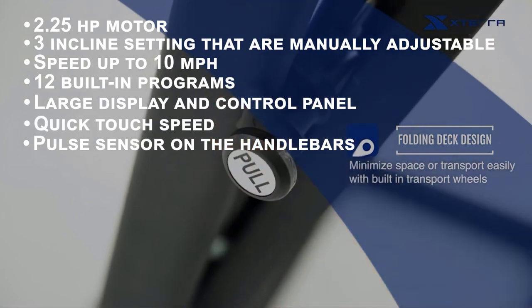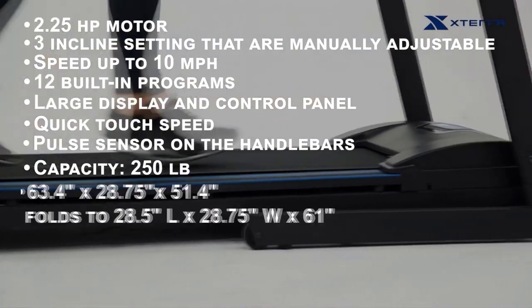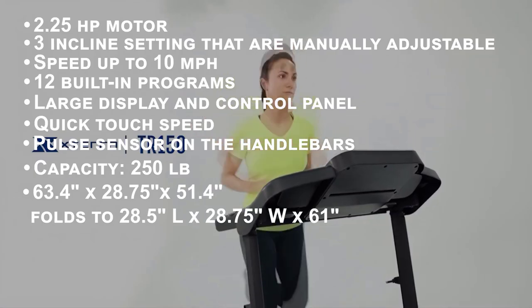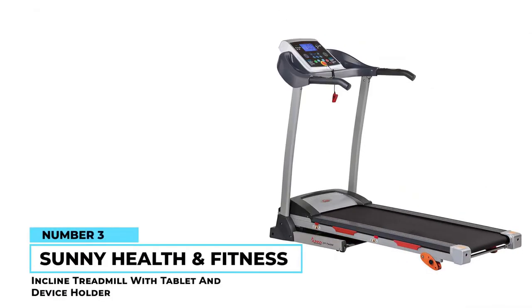Quick-touch speed shifts and a pulse sensor on the handlebars let you stay in control without slowing your pace. It can support 250 pounds and measures 63 by 28 by 51 inches when open and 29 by 29 by 61 inches when closed.